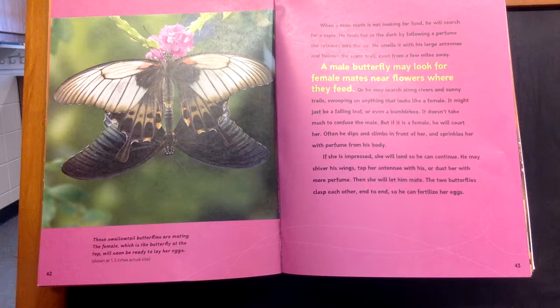But if it is a female, he will court her. Often he dips and climbs in front of her and sprinkles her with perfume from his body. If she is impressed, she will land so he can continue. He may shiver his wings, tap her antennae with his, or dust her with perfume.